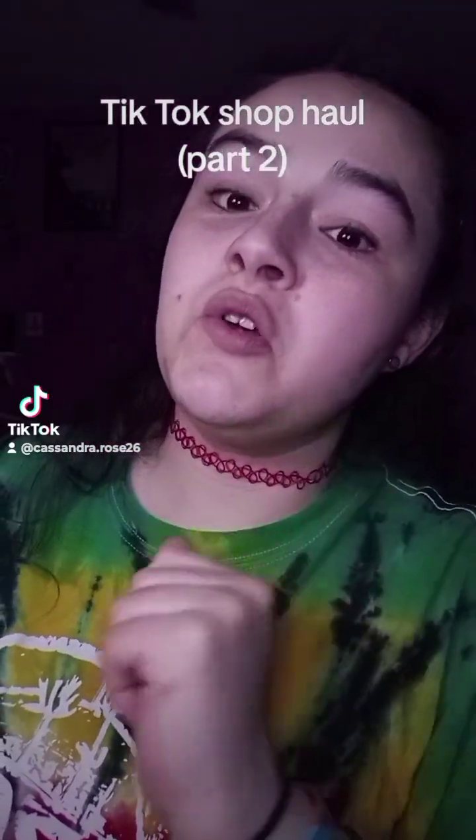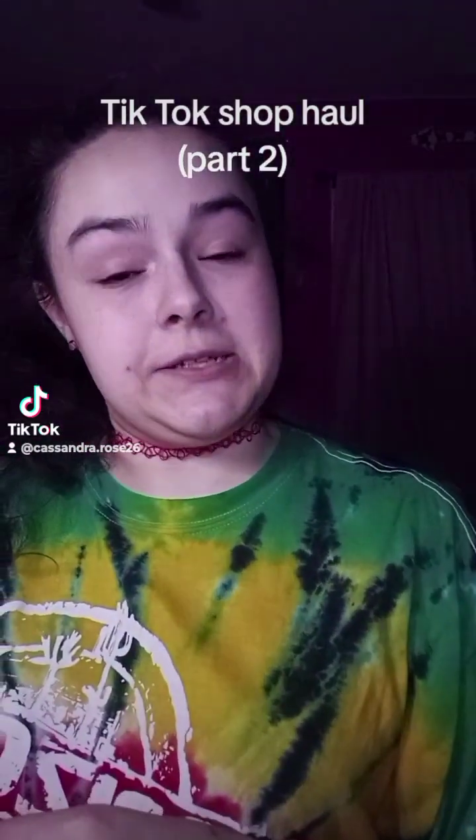Hi everyone, this is part two to my TikTok shop haul. Let's get started.